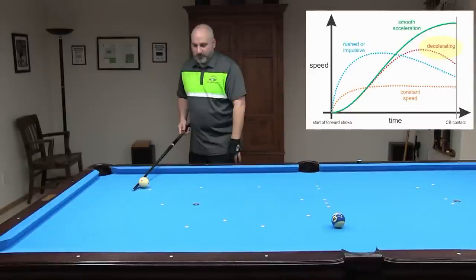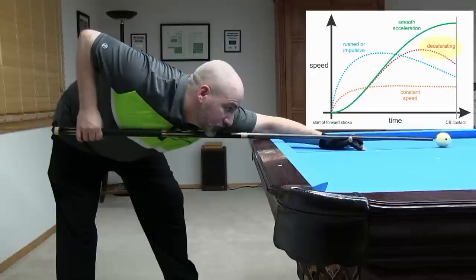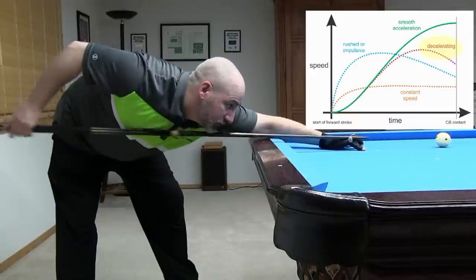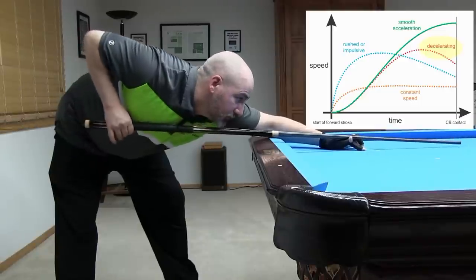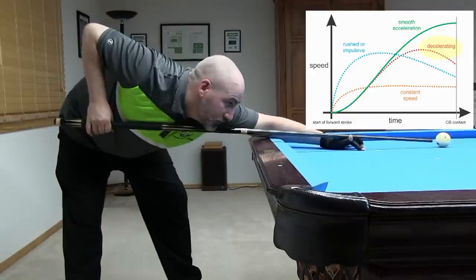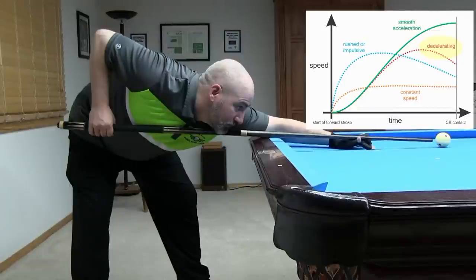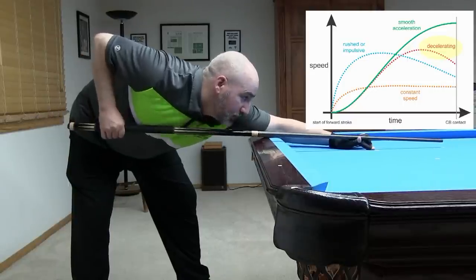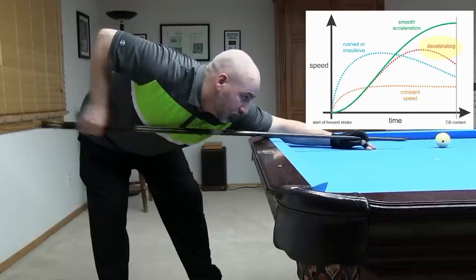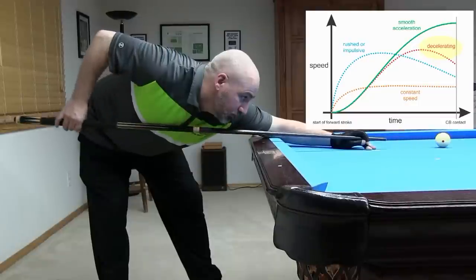Here's the analogy for a decelerating stroke where the player slows the cue down before reaching the cue ball. Here's an example of a slow decelerating stroke. Stroke deceleration makes it very difficult to control your speed accurately and consistently. Here's another example at a little faster speed. Other types of deceleration are when players peck or jab at the cue ball or even jerk the cue back immediately after the hit. They are not finishing the stroke properly, which will again result in poor and inconsistent speed control.